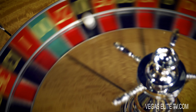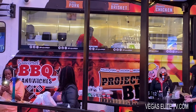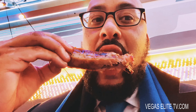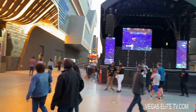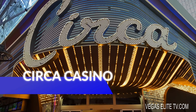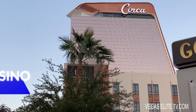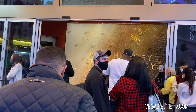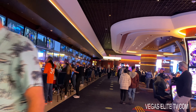After we check out the new Circa Casino, I'll show y'all the best barbecue spot here at the downtown Fremont Street. But first, let's check out the new Circa Casino. They just had their grand opening a few weeks ago, so this is exciting. There it is. They do temperature checks at the door, but you won't even notice it happening. They do it real fast.